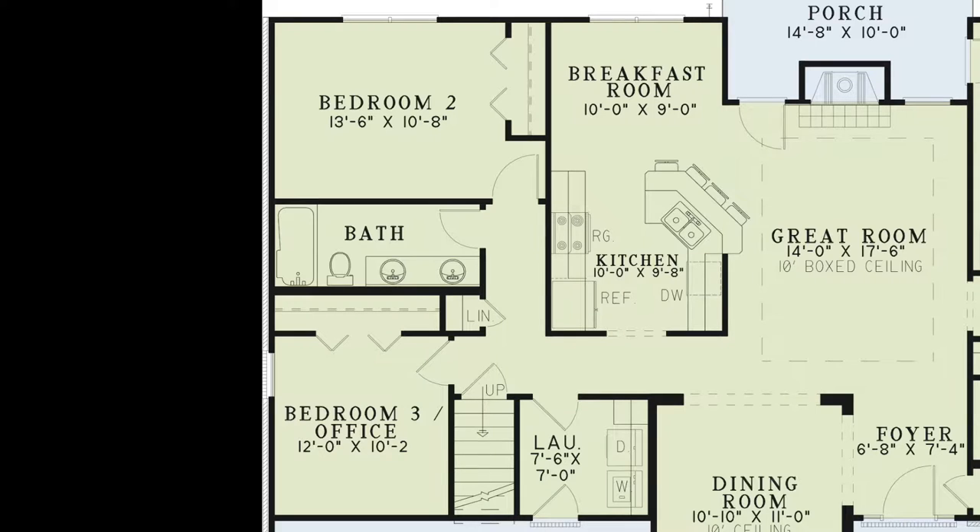Bedroom 2 has large windows that open to the rear of the house. These windows let in lots of light. This room also has its own private closet. Bedroom 3 can also be used as a home office if needed. This room has its own private closet as well.